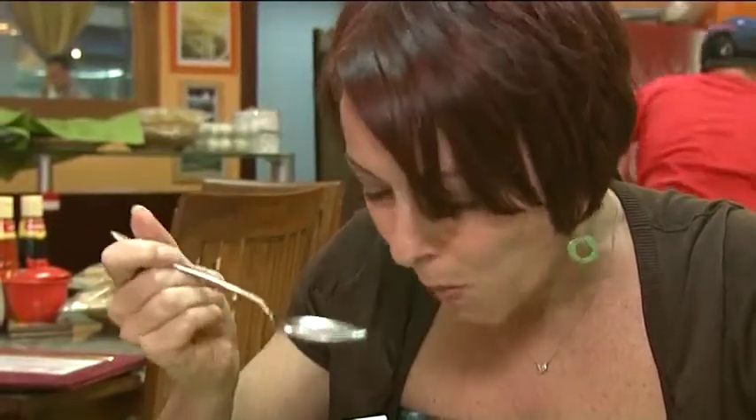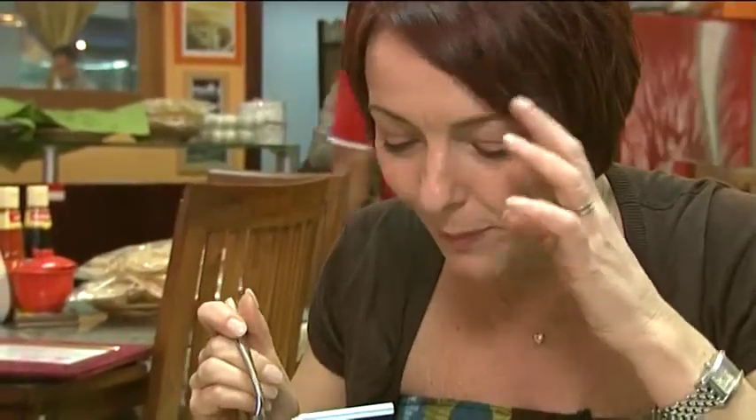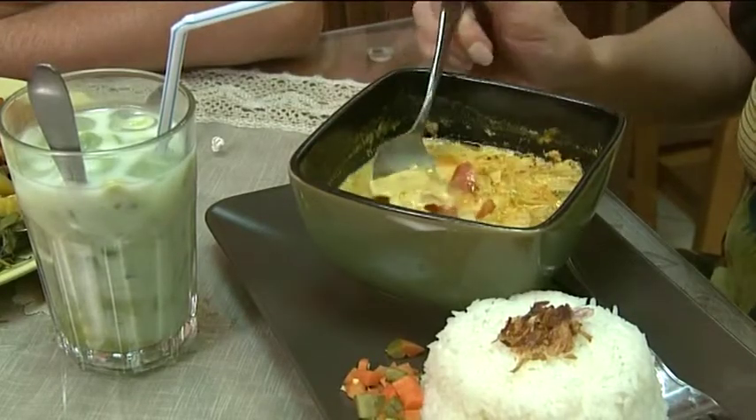This is soup Batawi, which is a signature dish of the restaurant itself. It starts as quite a creamy beef and cabbage soup. The great thing about here is they only use ingredients from Indonesia. Looks lovely. Bit of crunch. It's got so many flavours in it.